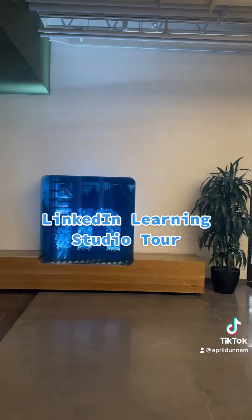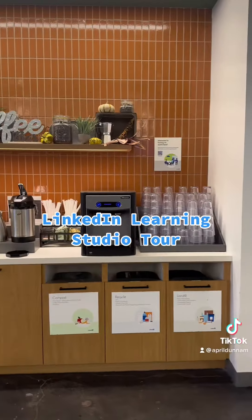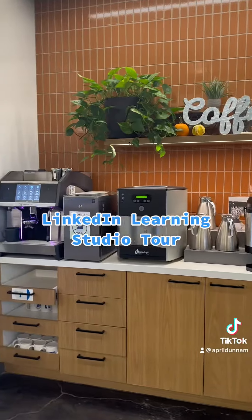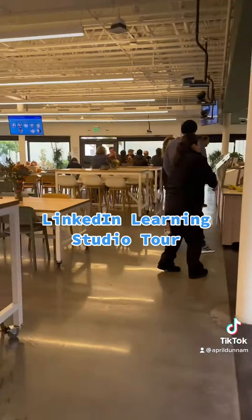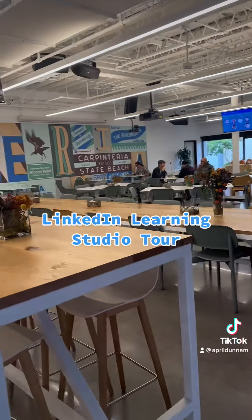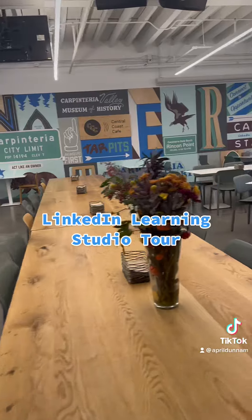So this is the cafeteria area — it's really cool. They serve lunch and breakfast every day for all the instructors and the people that work there. We have a coffee station of course, where we can have lattes and regular coffee, and that's where the food is served. One of the things I love about this room is the artwork they have on the wall — it's super nice.